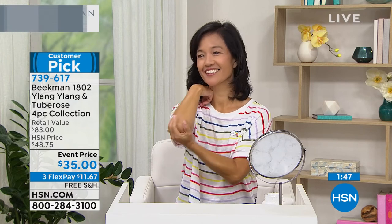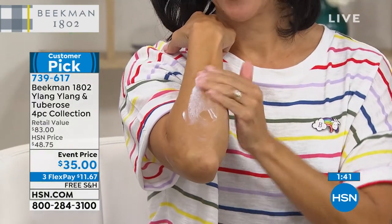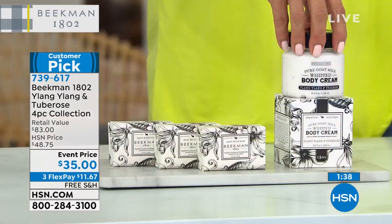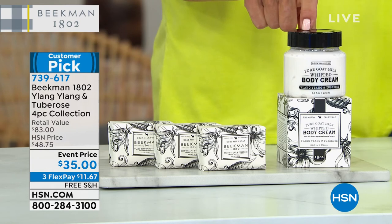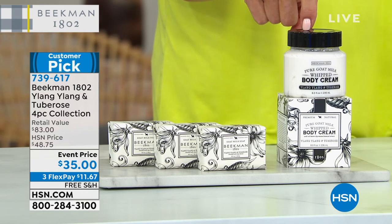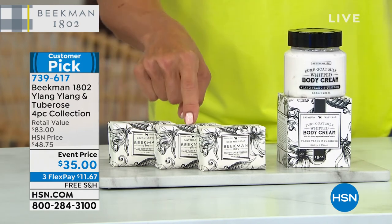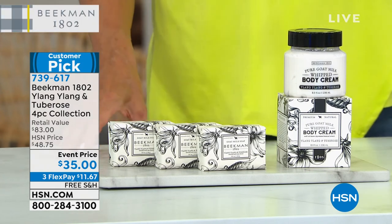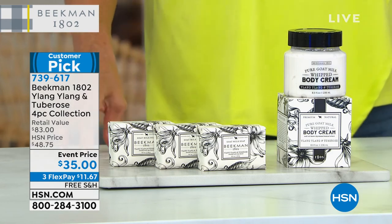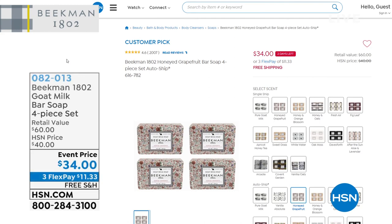That's exactly what you guys need to try. Our time is limited here, as are our quantities — it was a big hit last night. We've got our final quantities at this event price. Normally this full-size 8-ounce whipped body cream sells for $38 separately at the Mercantile. So it's $3 less just for the body cream, and then you're getting all three bars of soap essentially for free — you're making money on this deal. Item number 739-617. And don't forget, if you want to stock up on soaps, we've got the lowest price all year — the lowest ever.